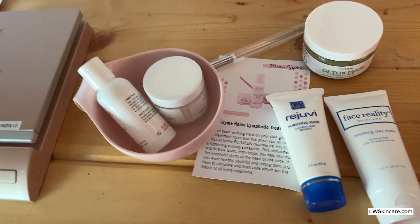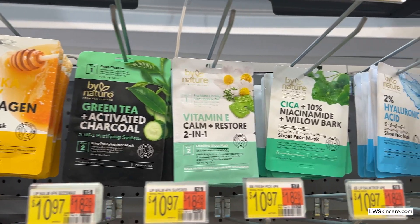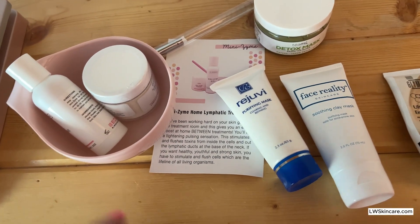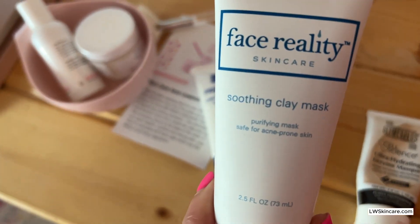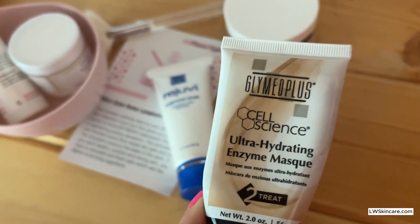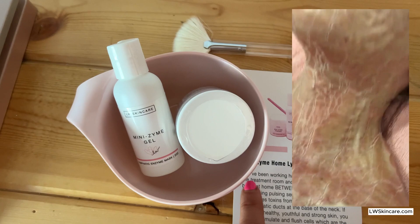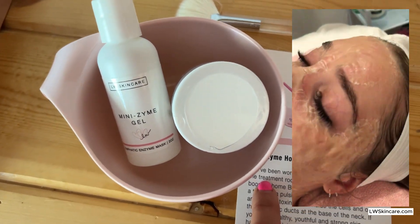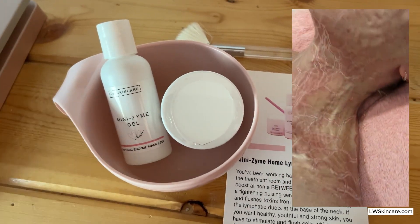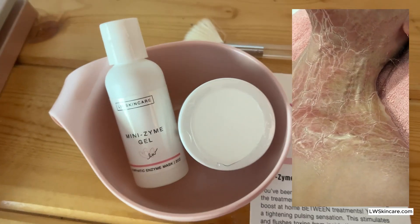If you want to keep a simple routine, just stick with what we talked about. But if you want to get super fancy with masks and skincare tools, keep watching. Masks are really great at hydrating, exfoliating, and firming the skin. They come in every shape, size, and color - just pick one that's going to help with your specific skin condition. If you're dealing with acne, you want something really soothing like clay. If you're dealing with dry skin, one of my favorites is the Ultra Hydrating Green Enzyme Mask. The Mini Zyme Home Lymphatic Treatment Kit literally does it all - it exfoliates, hydrates, tightens the skin, and improves acne by stimulating circulation.